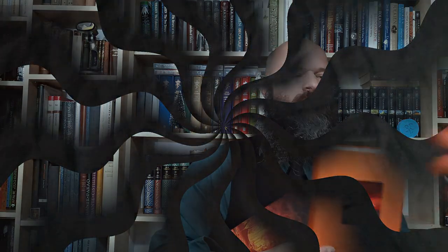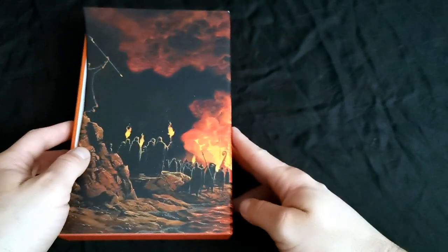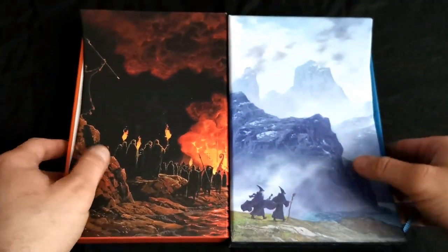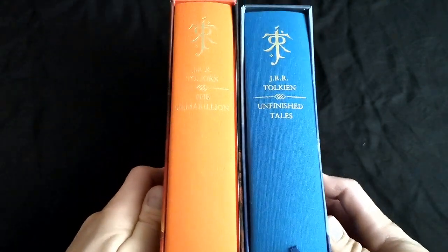Now I shall scrutinise in detail this marvellous newest edition of the Silmarillion, as I did with the Unfinished Tales in one of my previous videos. Take a seat and stay tuned. This latest edition of the Silmarillion is designed traditionally in the same manner as the previously published Unfinished Tales, and as you may see here, they are completely matched.